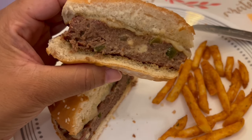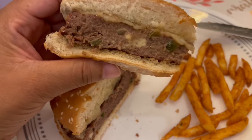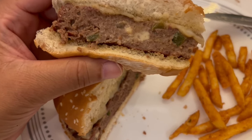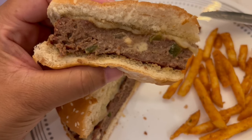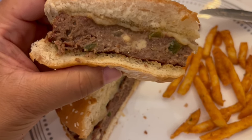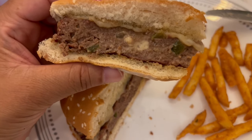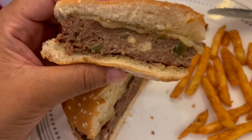We are actually eating dinner at the table, but I cut my burger open so you all could see what it looks like. You can see those peppers and that cheese, and you can see how juicy it is. We do like our burgers well done, and it's still super juicy.